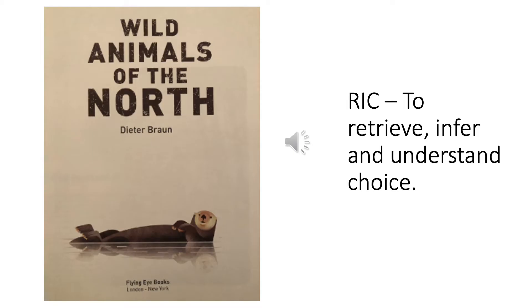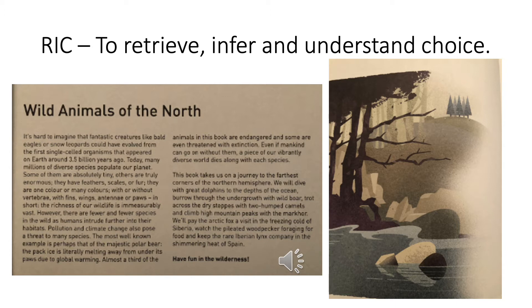Wild Animals of the North by Dieter Braun. It's hard to imagine that fantastic creatures like bald eagles or snow leopards could have evolved from the first single-celled organisms that appeared on Earth around 3.5 million years ago. Today, many millions of diverse species populate our planet. Some of them are absolutely tiny, others are truly enormous. They have feathers, scales or fur. They are one colour or many colours, with or without vertebrae, with fins, wings, antennae or paws. In short, the richness of our wildlife is immeasurably vast.